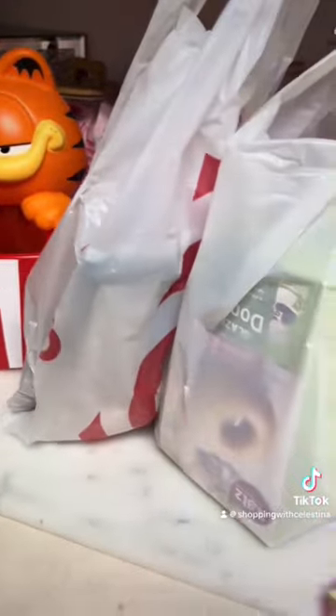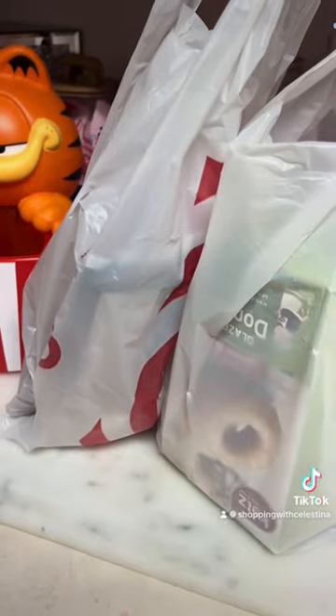I did a small grocery haul at Target and I want to show you what I got. Everything that I got was either on sale or on clearance. It's pretty small, but let me show you.